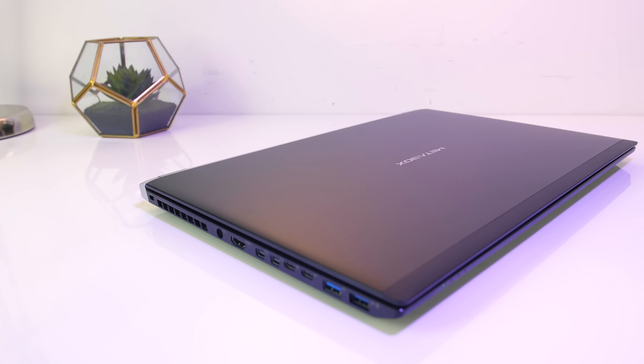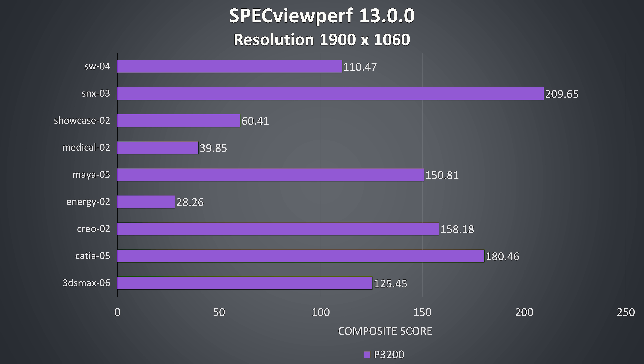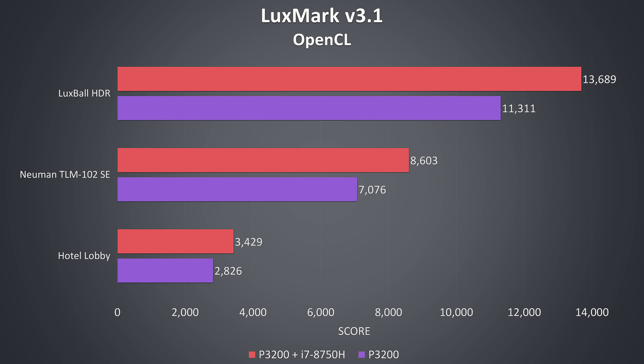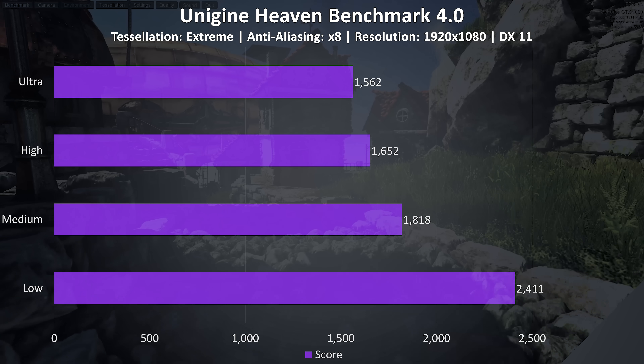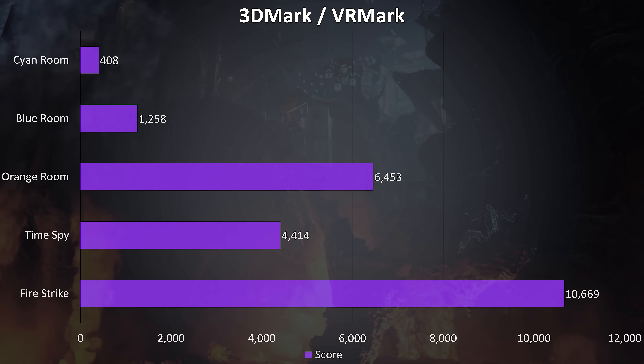Now for benchmarks — first looking at the kinds of applications Quadro graphics are typically used for, followed by gaming benchmarks. Specviewperf is a standard benchmark measuring 3D graphics performance in professional OpenGL and DirectX applications. Luxmark is an OpenCL benchmark; I ran the Luxball HDR, Neumann TLM, and Hotel Lobby tests three times each, with both GPU-only and combined Quadro GPU plus i7-8750H CPU results. I also have results from Unigine Heaven, Valley, and Superposition, as well as 3DMark Firestrike, Time Spy, and VRMark — pause the video for a detailed look.